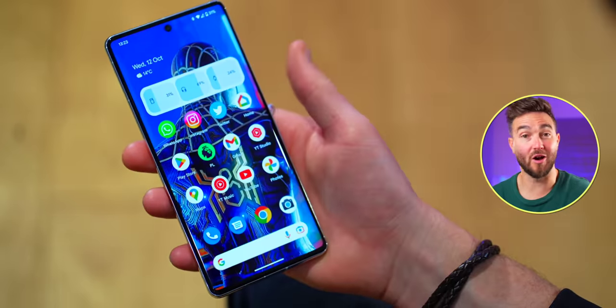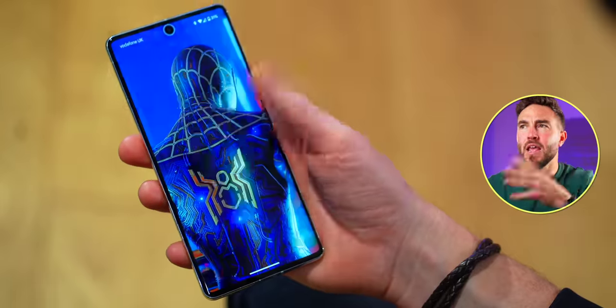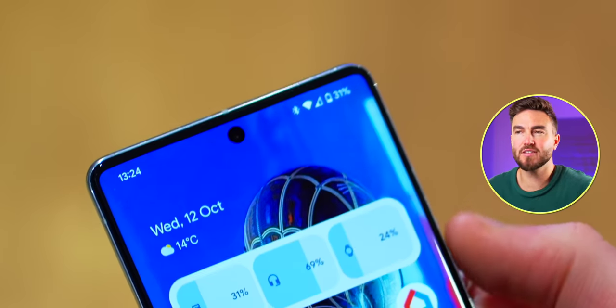As does the brand new face unlock, which inexplicably wasn't on the previous set of phones and I'm still not sure why. Yes, it's not quite as secure as Face ID on the iPhone — this will bother some more than others. So if you are massively risk averse, this may bother you more than it would me.